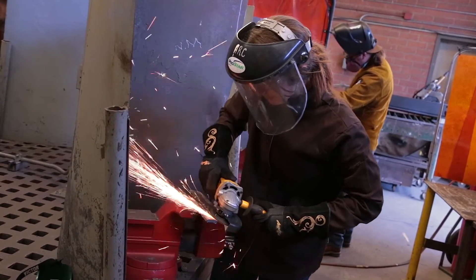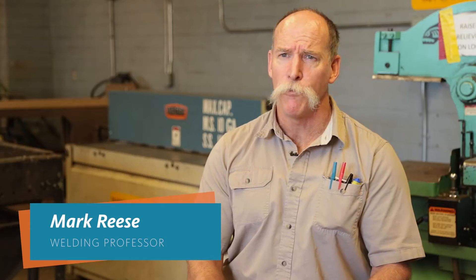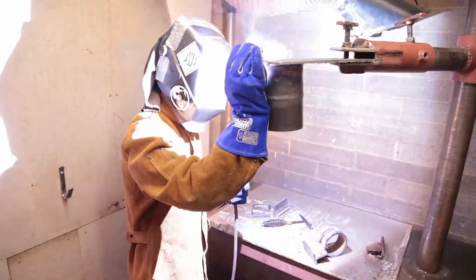I'm Mark Reese. I'm the welding department chair here at American River College and I teach many of the welding courses. We cover the four basic processes: gas metal arc welding known as MIG, SMAW stick welding, gas tungsten arc welding, and flux core.